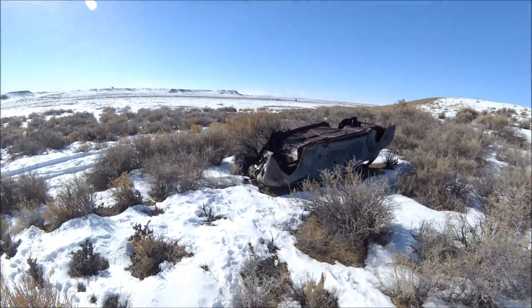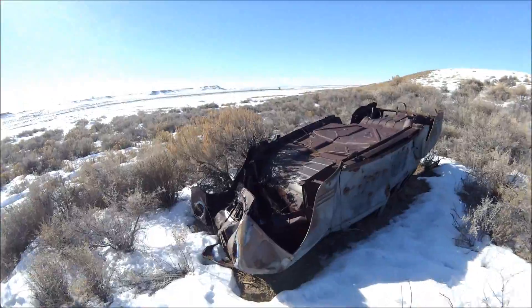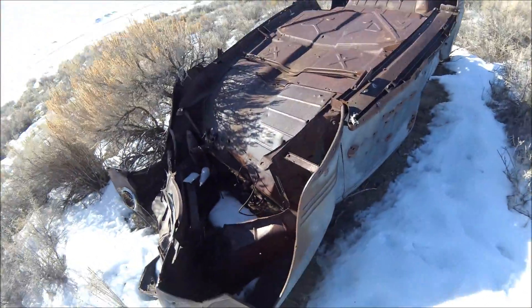Wow, I've been here a few times and I never — I just never seen it, I guess I overlooked it, but that's pretty cool.